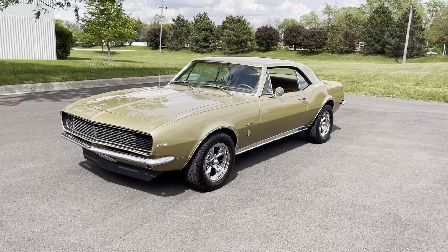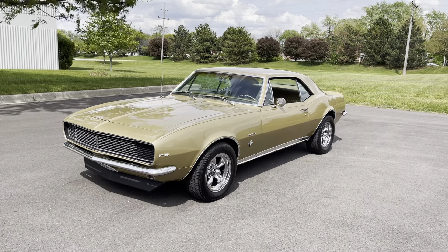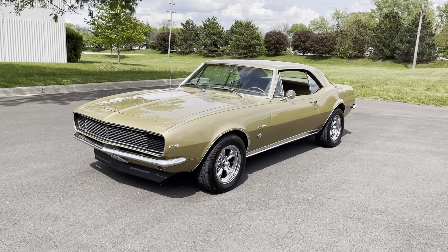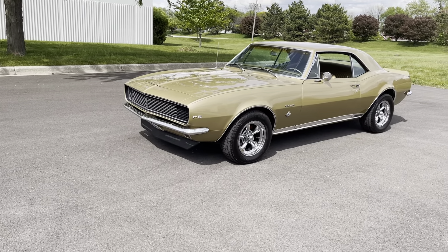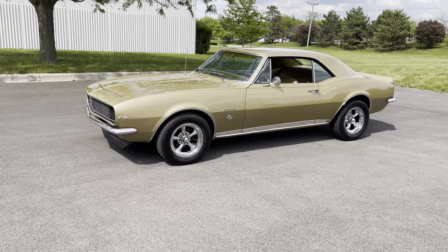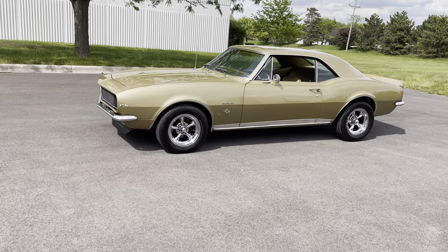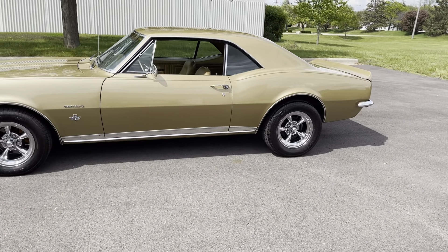Beautiful numbers matching car. 327 small block motor, power steering, power disc brakes, air conditioning which is factory. As you can see the RS grille in the front, and I'll show you a little bit more in the back of what an RS is and how you can look out to see if it is a real RS or not. Front power disc brakes, and as you can see it's got these beautiful torque thrust wheels.